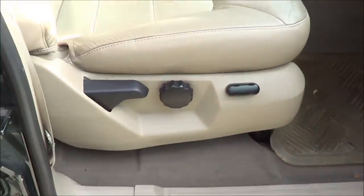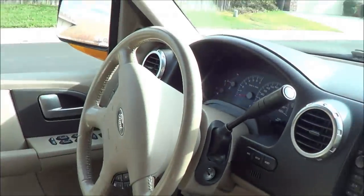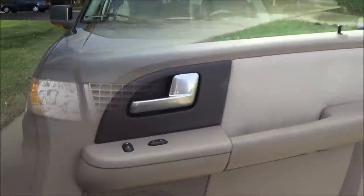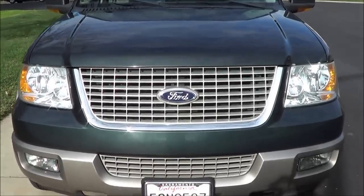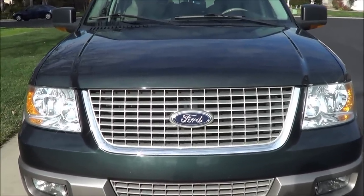Powered passenger seat with manual recline and manual lumbar. Thank you for checking out this 2003 Ford Expedition. If you have any questions, please let me know. This is Cameron's Car Reviews.